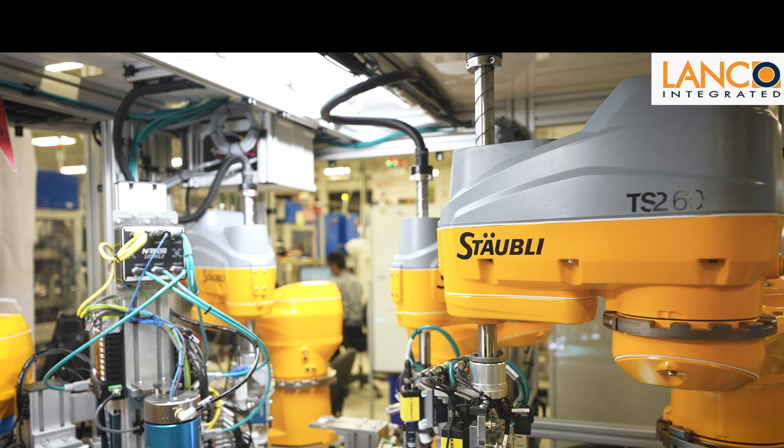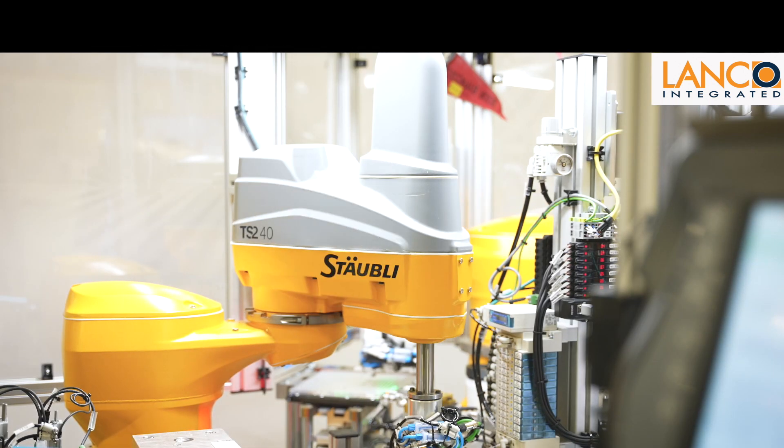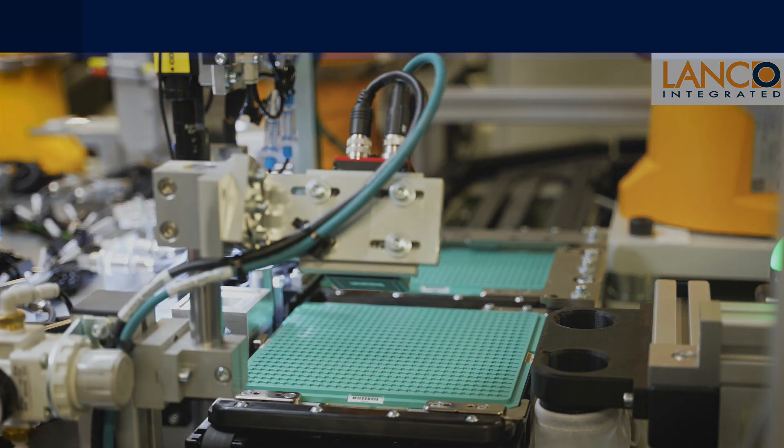Material handling and assembly is accomplished by five Stäubli robotic cells, and those cells are fed by two Lanco transfer pallet systems.